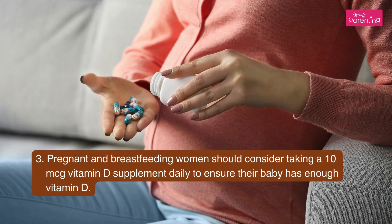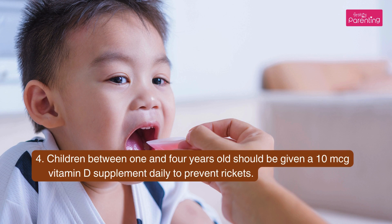Third, pregnant and breastfeeding women should consider taking a 10 micrograms vitamin D supplement daily to ensure their baby has enough vitamin D. Fourth, children between 1 and 4 years old should be given a 10 micrograms vitamin D supplement daily to prevent Rickets.